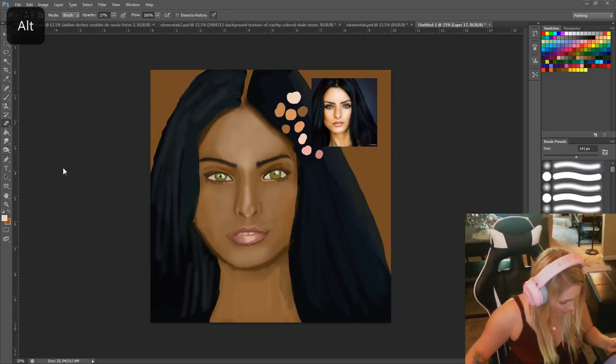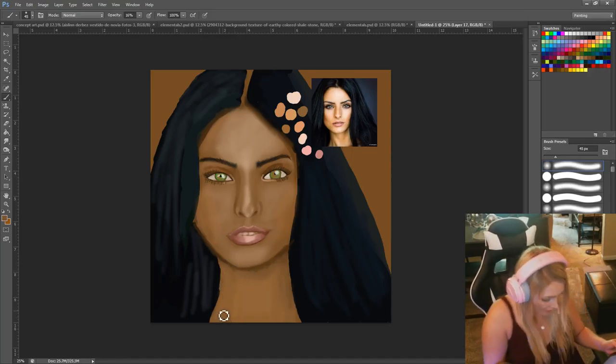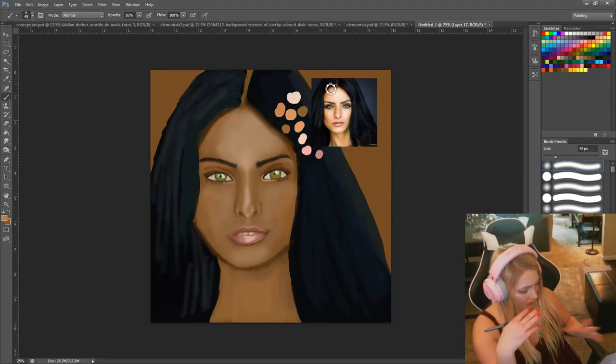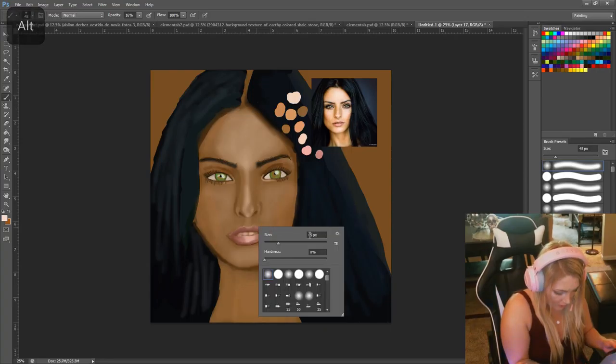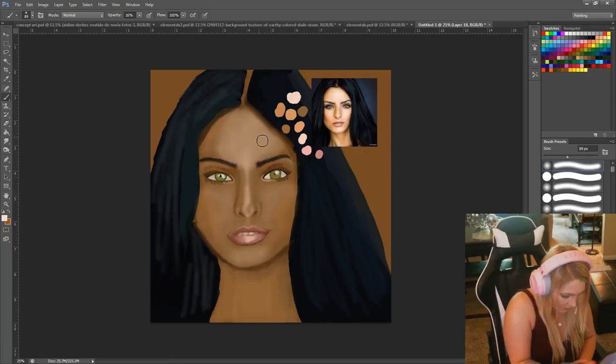I might take a little art break in a moment but I'm going to keep streaming until at least 2:30. I like how it's going — I feel like my drawing makes her look a little bit flat-faced, and she doesn't really have a flat face.